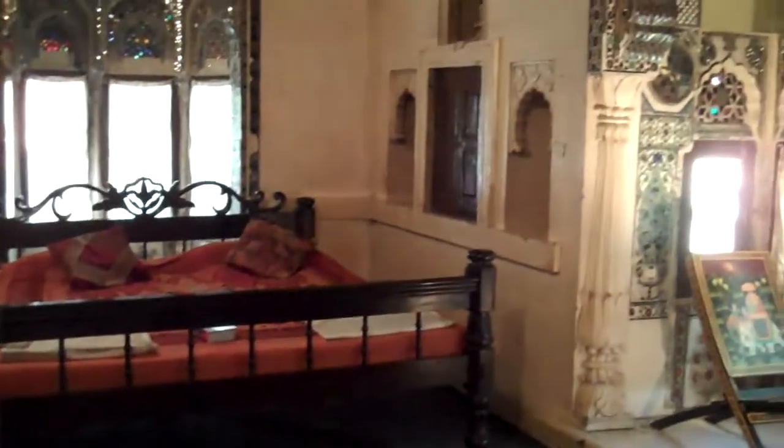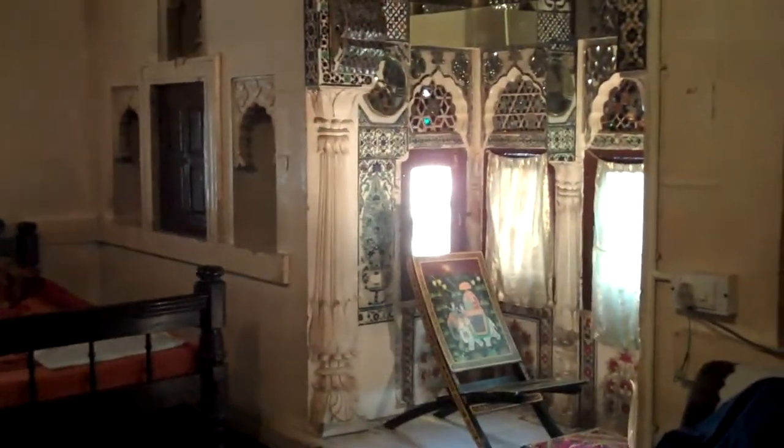Hard to believe how cheap this is. They offered me this room — here's my shoes — for only five dollars more than the other room. Can't beat it.